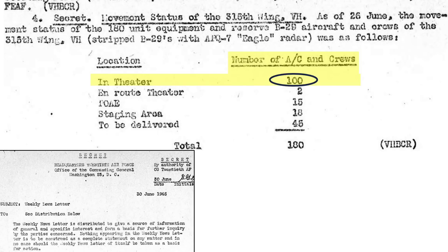As of June 26, 1945, 100 Eagle-equipped B-29s were in theater, as shown on a table from a June 1945 21st Bomber Command Weekly Newsletter.